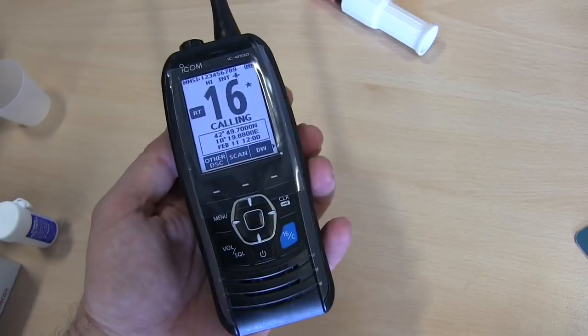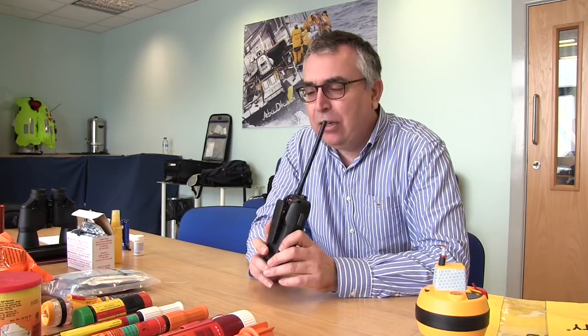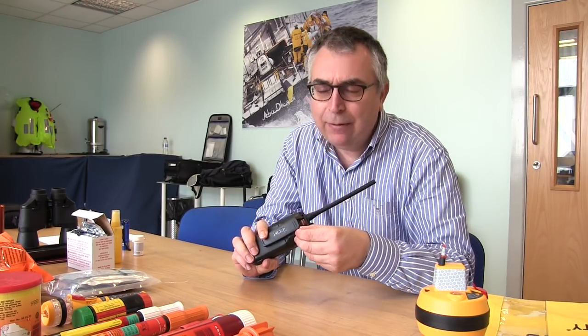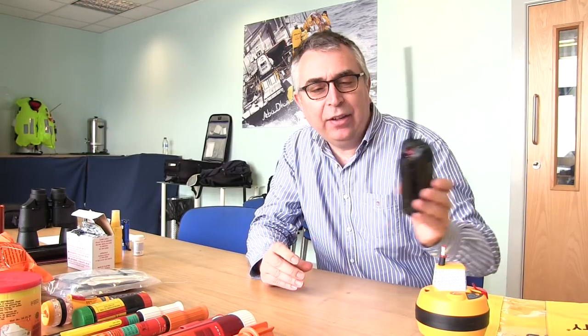Another method worth considering is the VHF radio, but the important thing is that the batteries are fully charged — it's no good having this in the grab bag for two years and finding it's flat. This one is particularly good because it floats, which for obvious reasons is a benefit, and it has a built-in GPS. It uses the MMSI system so you can use a distress button to send out your position and the fact that you're in distress via VHF — well worth considering.